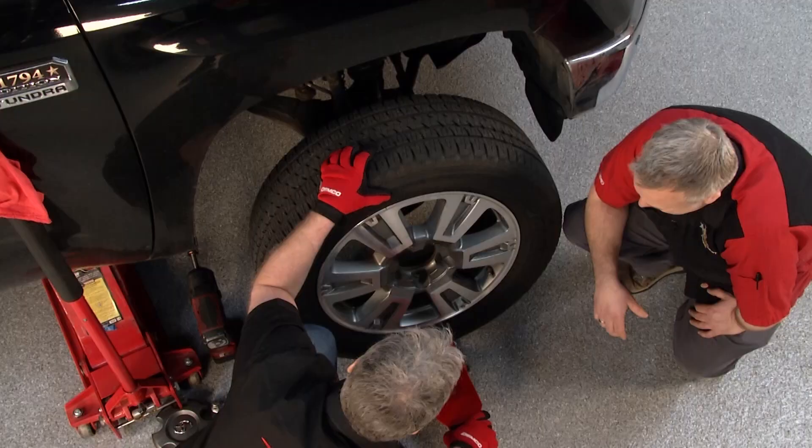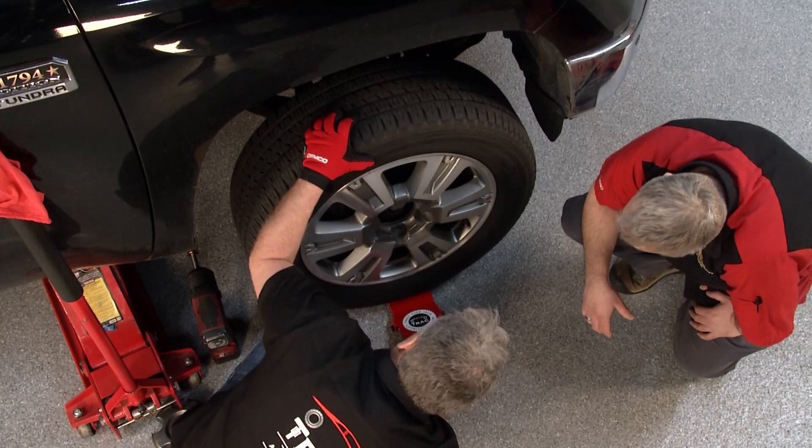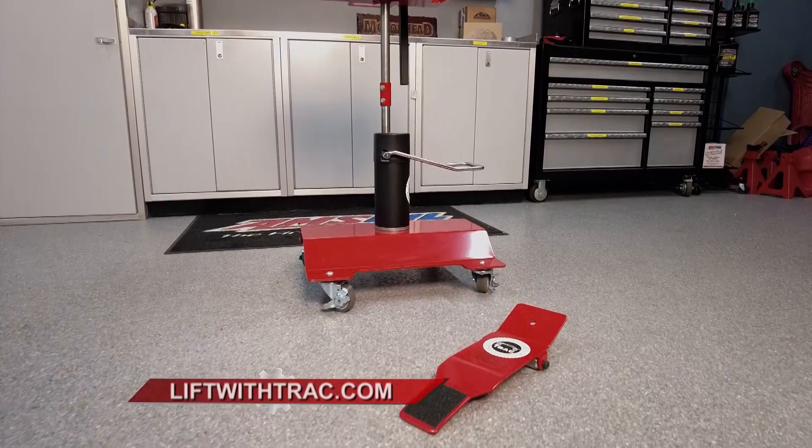The lever has been around for 7,000 years — it's been waiting for this moment. This is from Track. You can find it at liftwithtrack.com. Both of these tools are going to revolutionize how you change tires.